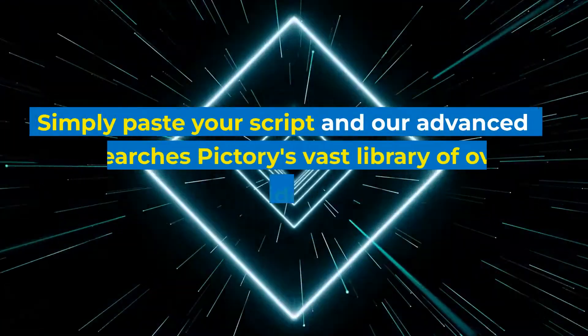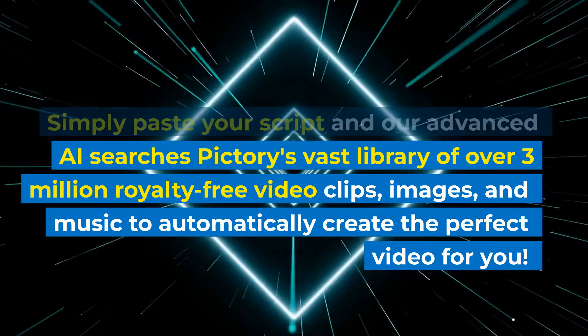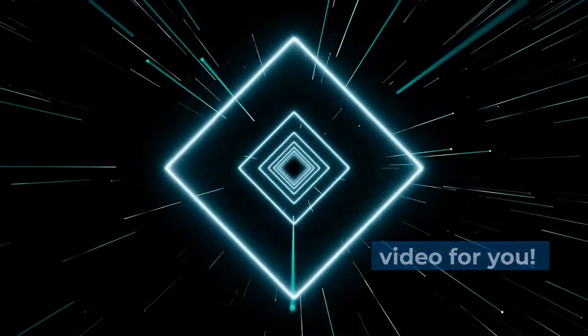Simply paste your script and the advanced AI searches Pictree's vast library of over 3 million royalty-free video clips, images, and music to automatically create the perfect video for you.